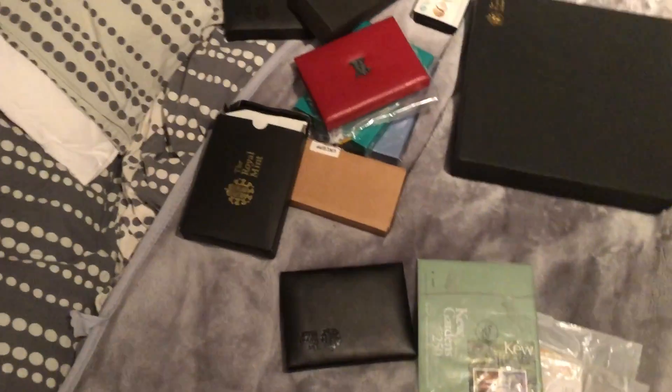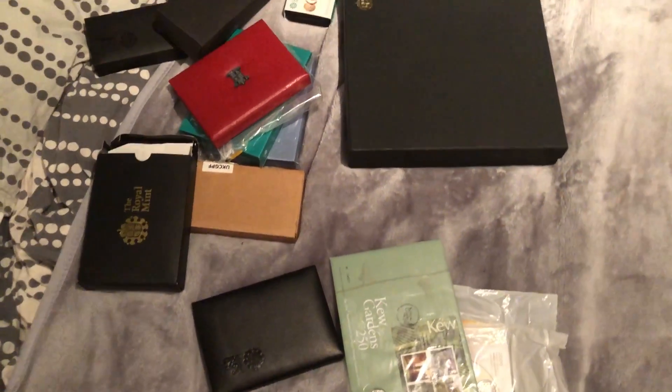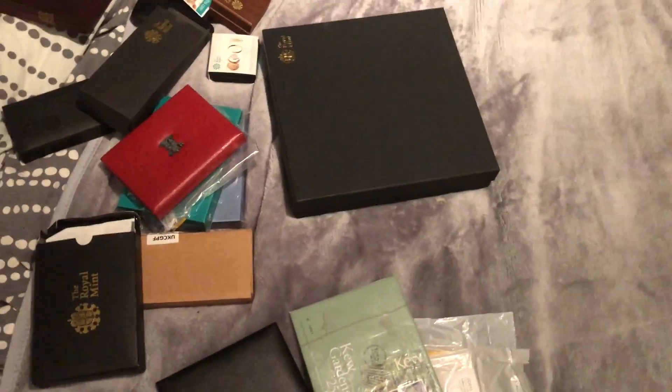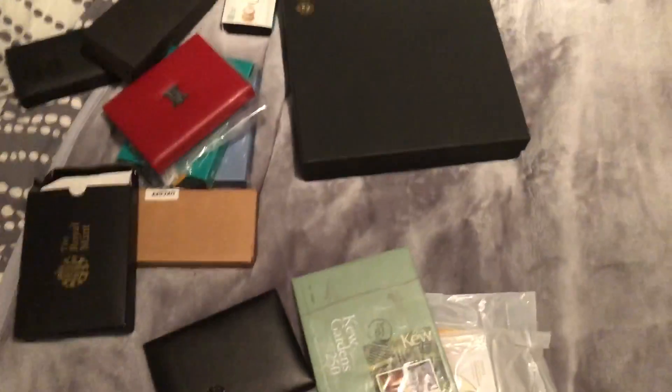So yeah, that's my collection — I hope you guys actually do like these. I'm thinking about making some more albums but I'm not sure yet. I hope you enjoyed this video — I'll see you on the next one. Leave a like, subscribe, comment what you want to see in my next video, and yeah, peace out.